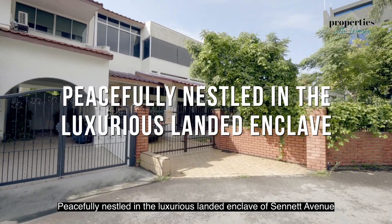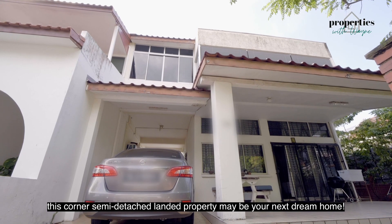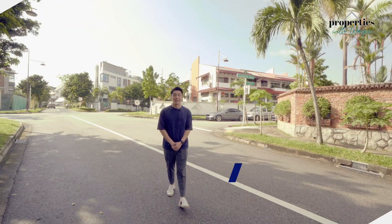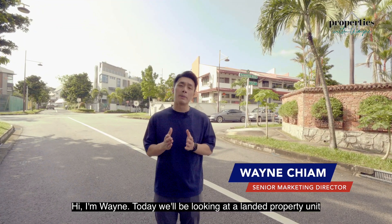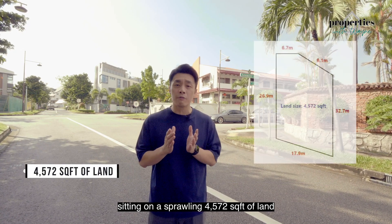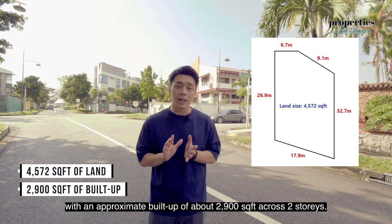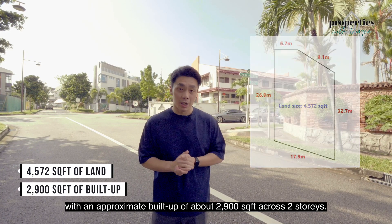Peacefully nested in the luxurious landed enclave of Senedd Avenue, this corner semi-detached landed property may be your next dream home. Hi, I'm Wayne. Today we'll be looking at the landed property unit sitting on a sprawling 4,572 square feet of land with an approximate build-up of about 2,900 square feet across two stories. Let's go!